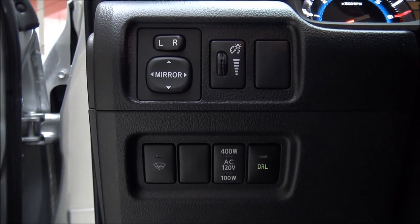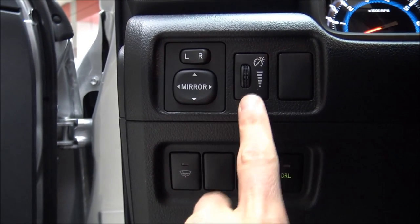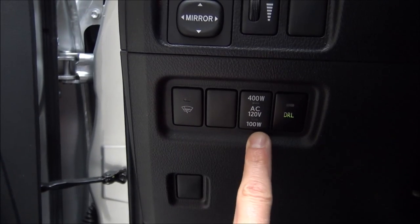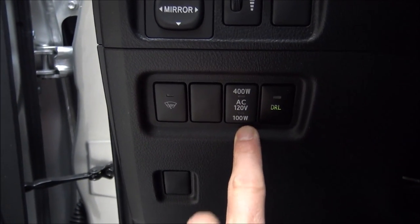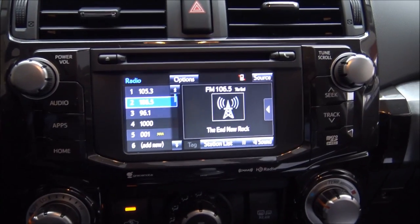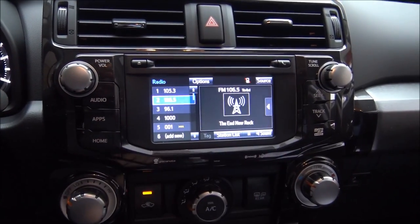The panel to the left of the driver in front of the knee has mirror controls, gauge brightness, heated windshield wipers, and a control for the power outlet we saw in the back of the vehicle. In the middle you have a touchscreen display for your audio with all kinds of settings — audio, apps, home, and seek/track.